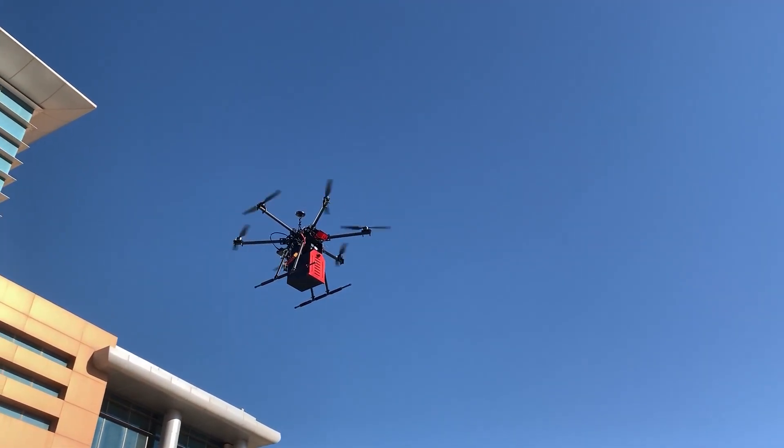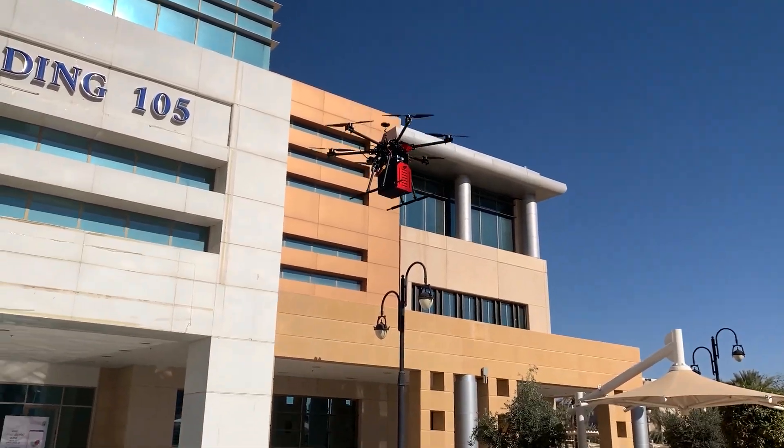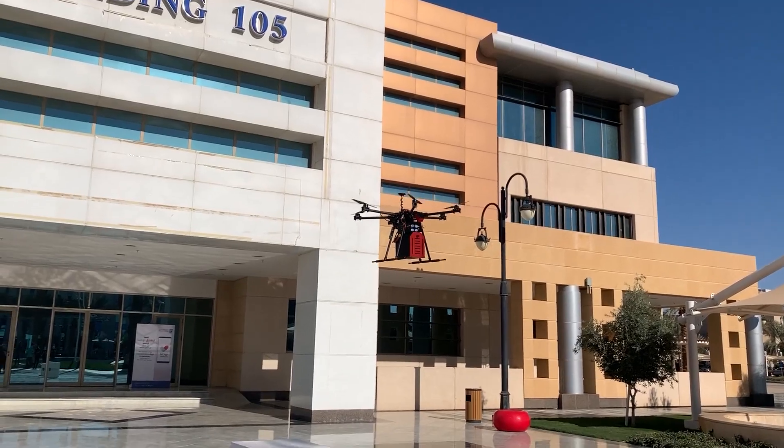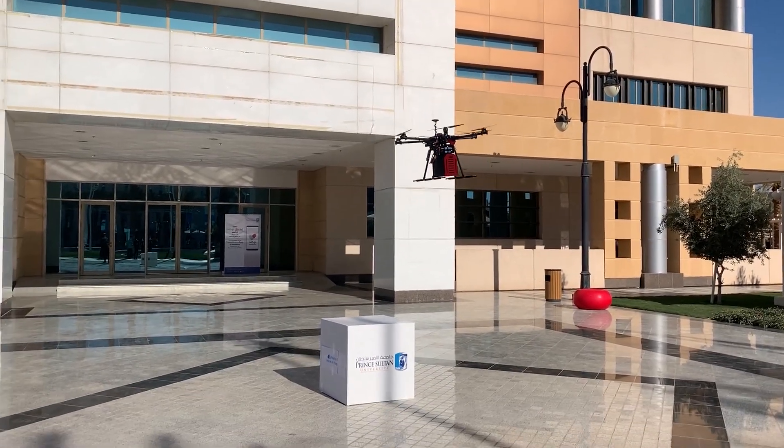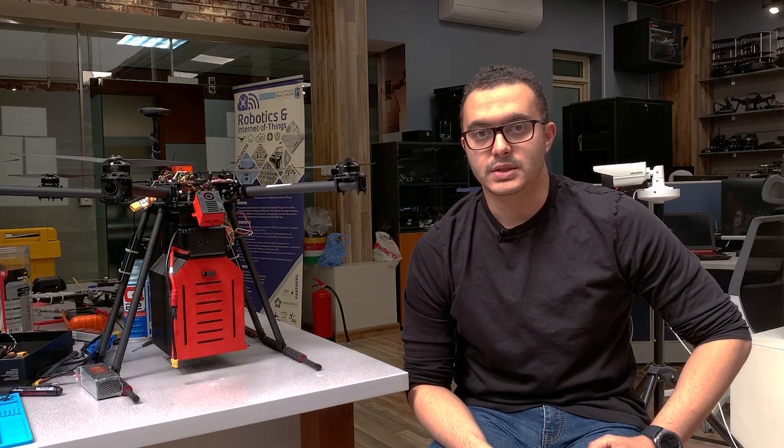One more important feature we are adding is obstacle and collision avoidance, which is very important especially in cluttered urban environments. It is important to pay attention to safety features — these are not luxurious features anymore. It's important to add collision and obstacle avoidance as well as precision landing, especially if drones would land on delivery vehicles or in confined and designated spaces.